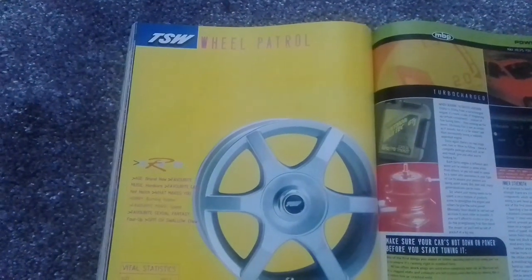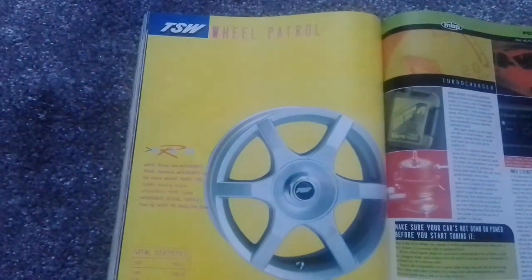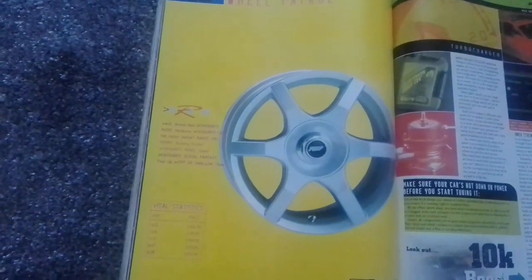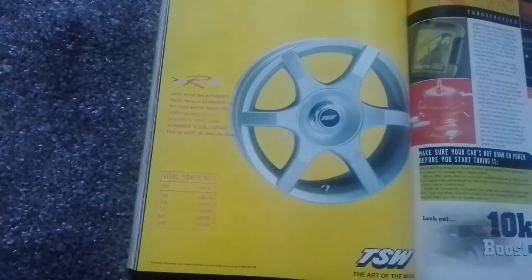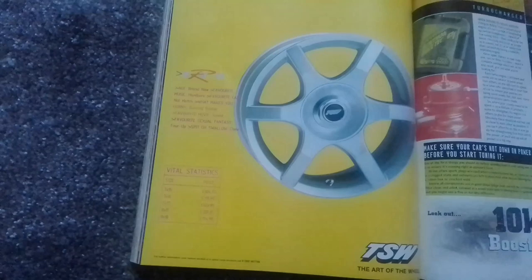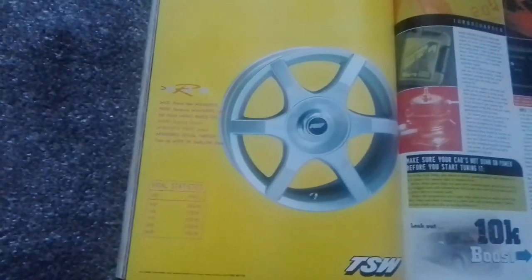Next up, we've got an advert for the TSW EVO R Wheel. Did anybody have these on their cars back in the day? If you were looking for a 15-inch one, you'd be looking at about £104.95 each for one of these wheels.